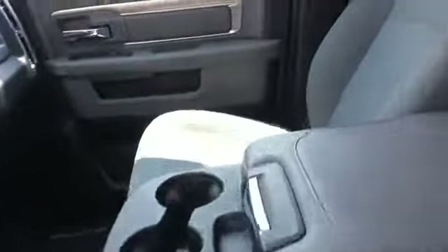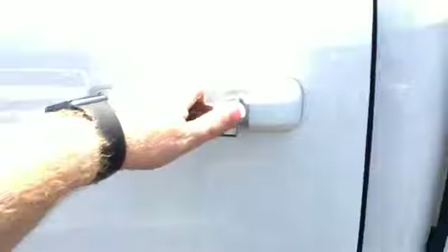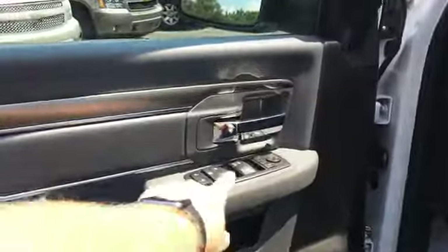We've got a gray cloth interior with a fold-down console. The back seat appears to be in good shape as well. Power windows, power locks, power mirrors.